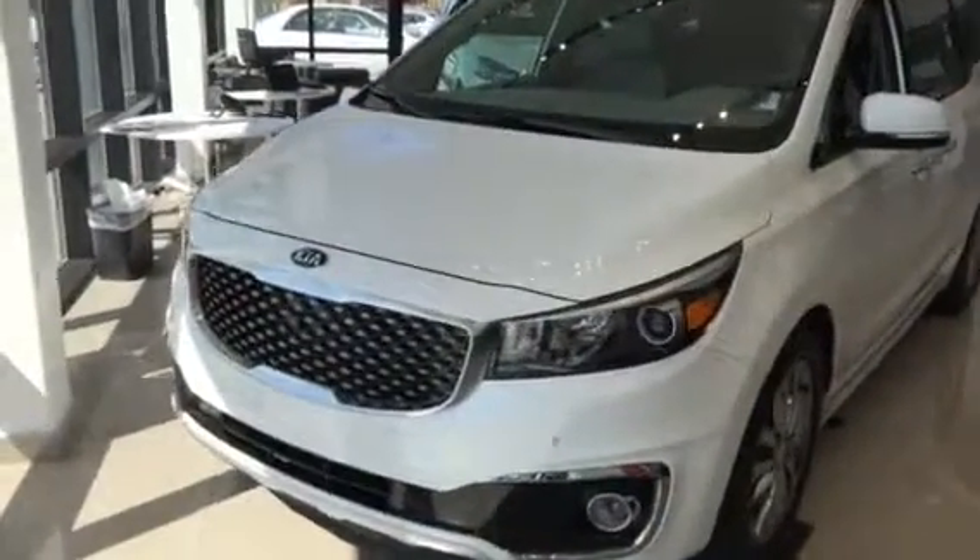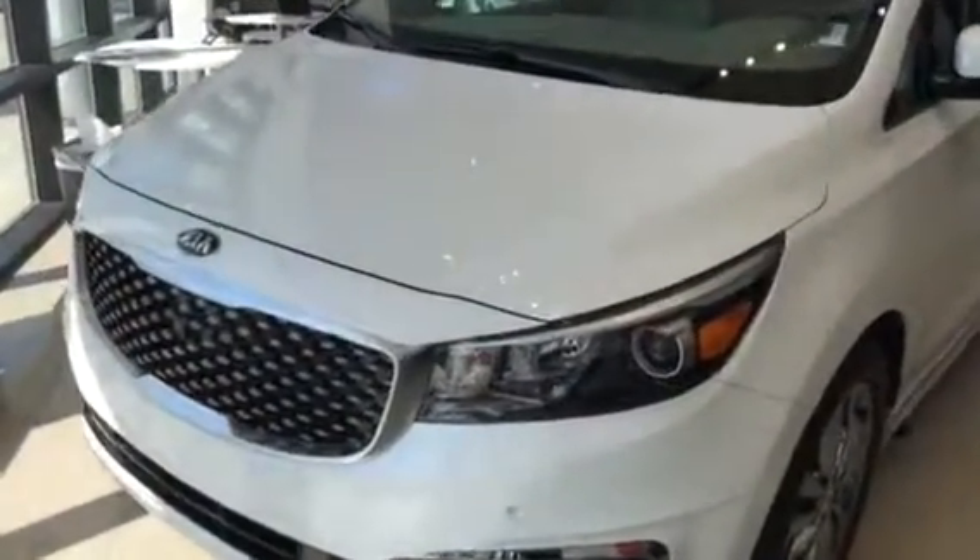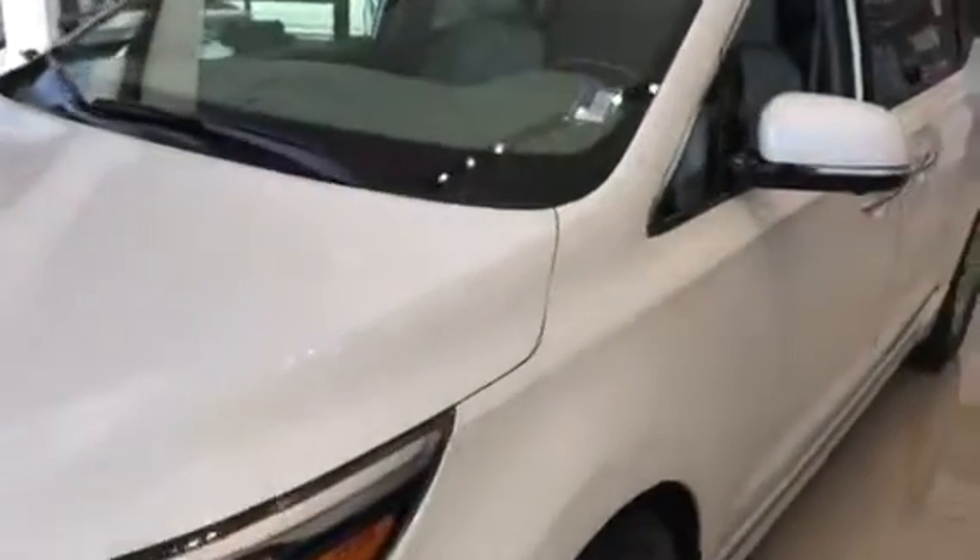Good morning, this is Travis down here at Young Kia in Leighton. I wanted to show you the Sedona SXL. This is a 2017 and it has to go — I want it off my showroom floor to make room for my 2018s. I'm only going to show you some of the features because this thing has so many I can't name them all.